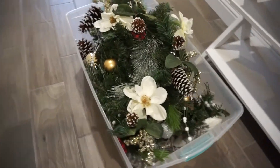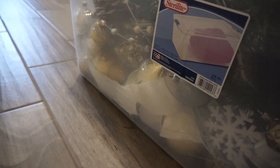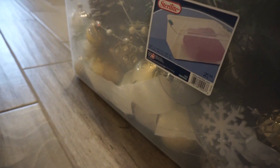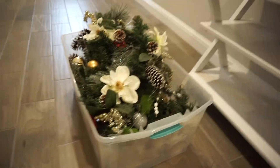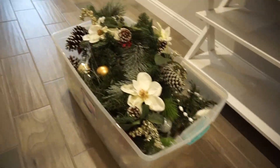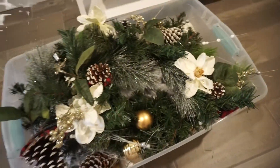Can you guys believe all of my Christmas decor fit into this? It's a 32 by 19 inch, 105-quart container. I just got this container from — I think — Walmart or Target. They sell these things anywhere. Everything fits in here aside from the Christmas tree. Awesome, right?